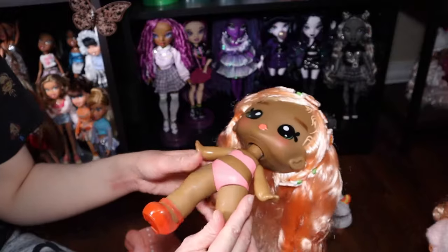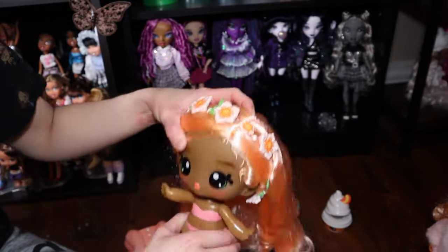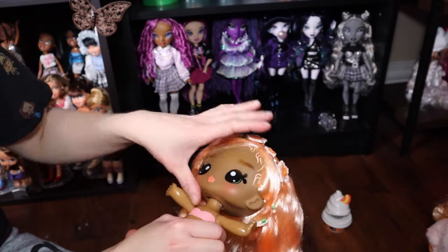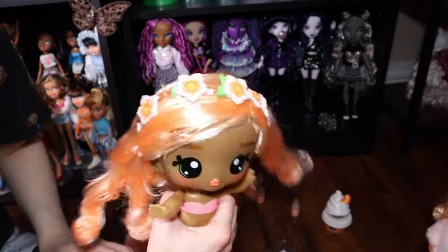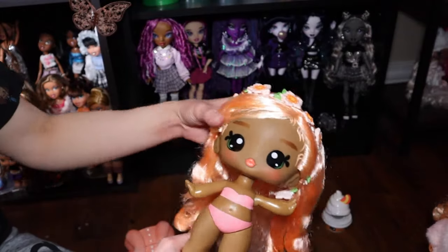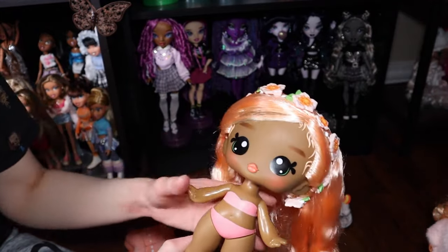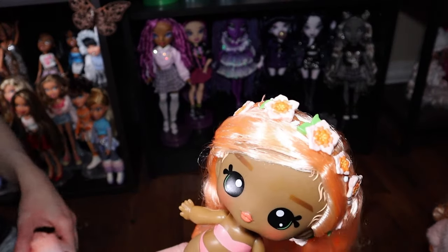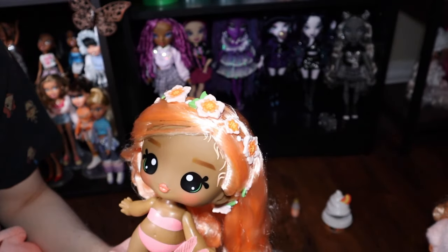The articulation is very basic. She can sit down, but there's no tilt going on and there's not even a swivel — unless I got a weird one, but I don't think so. There's no kind of swivel going on. Very basic articulation here, but she is a cute doll.